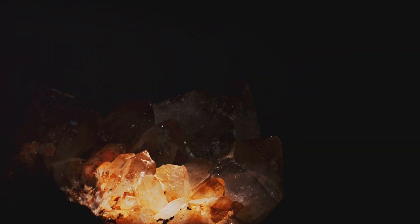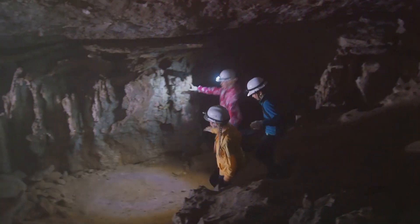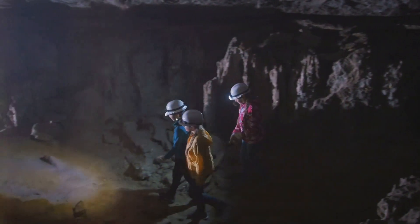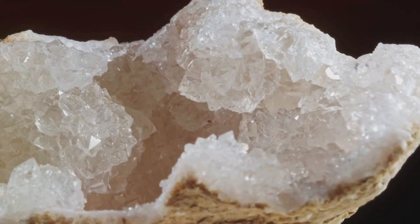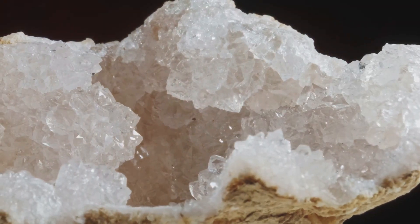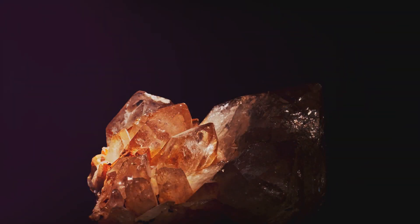These fluids, originating from deep within the Earth, carry a dissolved cocktail of minerals, including gold. As these fluids travel upwards, they cool and lose pressure, causing the dissolved minerals to precipitate out of the fluid, forming solid crystals within the cracks. Quartz, being a common mineral in these fluids, often forms the bulk of these veins.